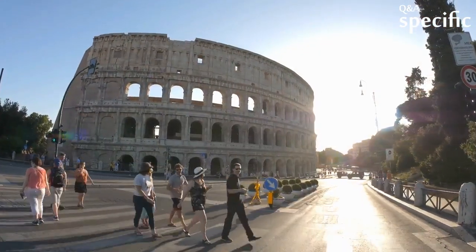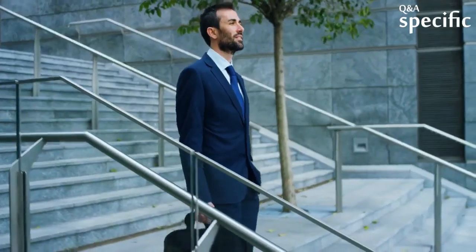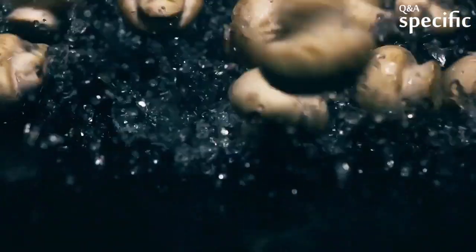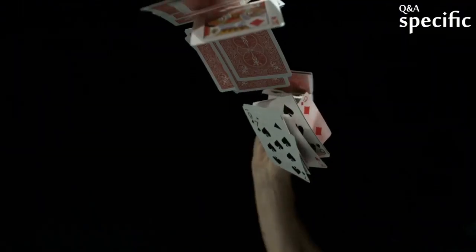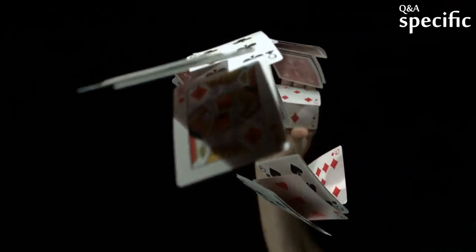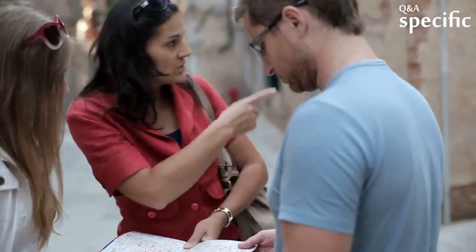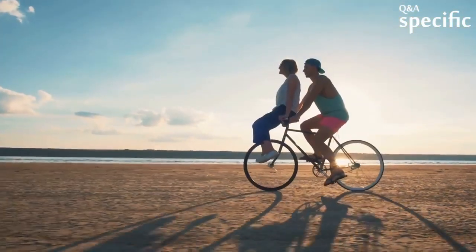I started by taking a university class and field trips — going out with a professor and learning the proper methods and the proper tools with which to ID mushrooms. A magnifying glass, 3x5 cards in white and black, pencil, paper, and field guides. We went out on weekends. It was fun and highly educational.